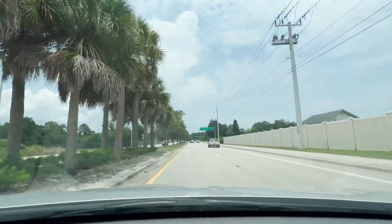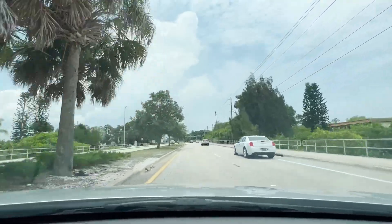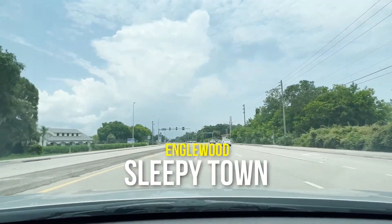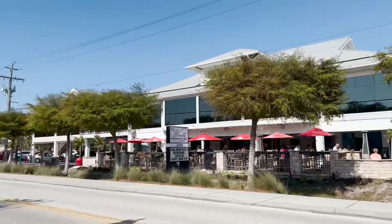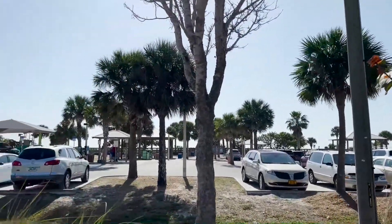We feel like Inglewood has been really misrepresented as far as shopping and restaurant availability. Some people make it sound like there's nothing here — it's a sleepy town, which it is in a way, but a lot of people say there's no shopping, only one or two grocery stores, which is not the case by any means.